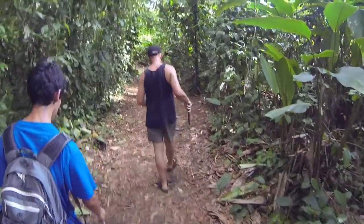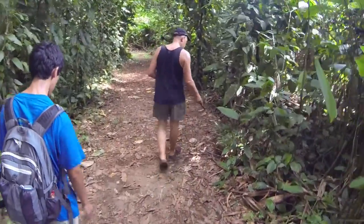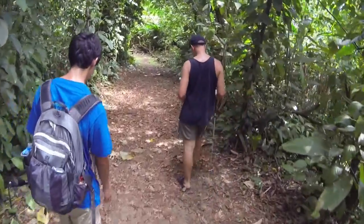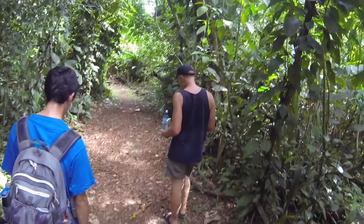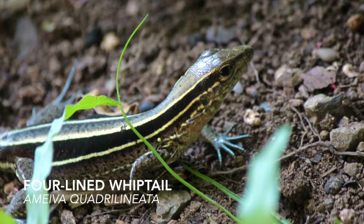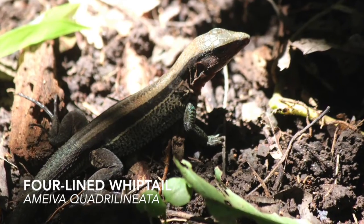While the ladies head straight to the beach, I accompany Dr. Cassell and his student Jaime Sandoval on a walk through the rainforest. Along the way we encounter several reptiles, including this four-lined whiptail lizard.